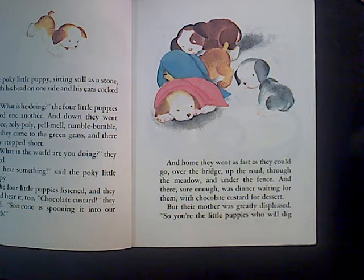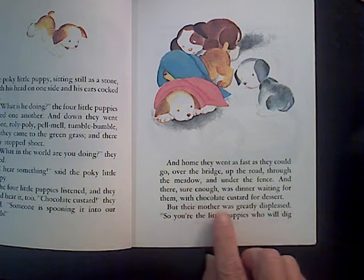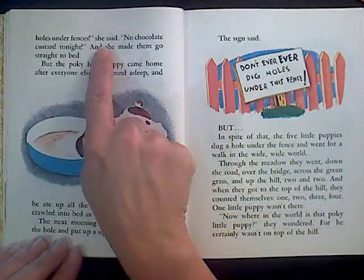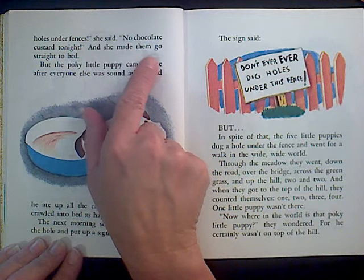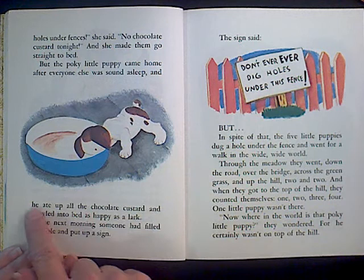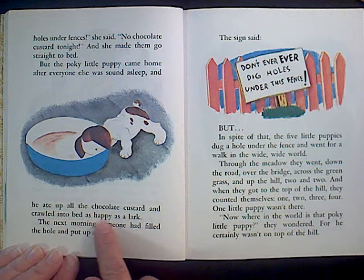Let's keep thinking as we read. And home they went as fast as they could go — over the bridge, up the road, through the meadow, and under the fence — and there, sure enough, was dinner waiting for them with chocolate custard for dessert. But their mother was greatly displeased. 'Pleased' means happy; 'dis' means not. She was not happy. No chocolate custard tonight, and she made them go straight to bed. But the pokey little puppy came home after everyone else was sound asleep, and he ate up all the chocolate custard and crawled into bed as happy as a lark.